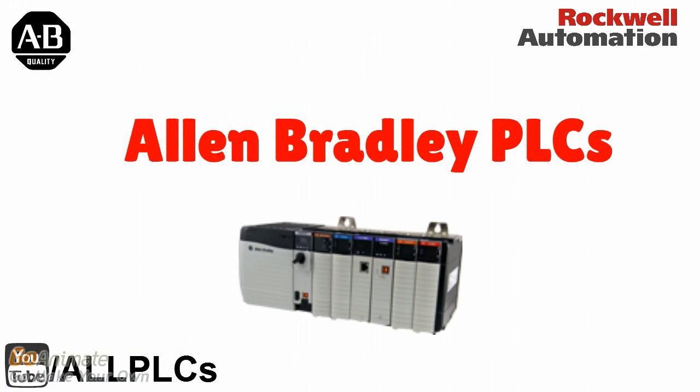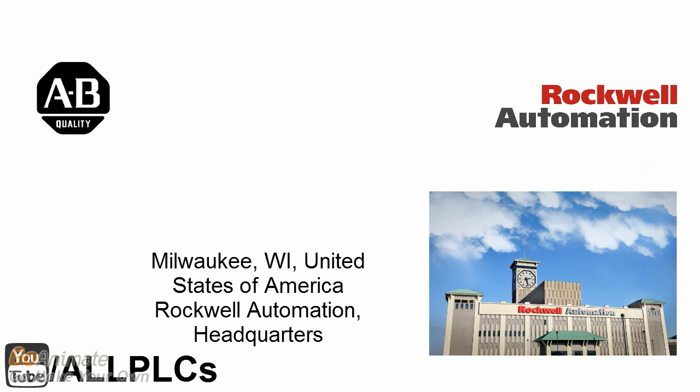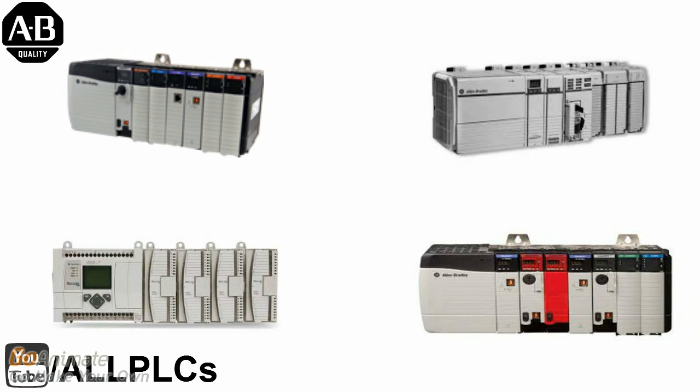Today, we will talk about PLCs offered by Allen Bradley. Allen Bradley is one of the oldest and most popular brands in the world. Rockwell Automation, which has its headquarters in Milwaukee, United States, is the manufacturer of this brand. Allen Bradley provides different controller types and sizes for specific needs.